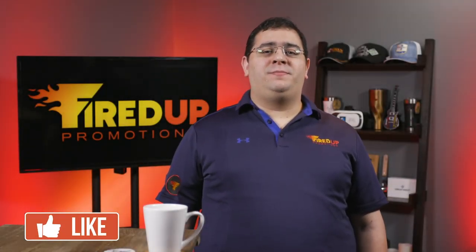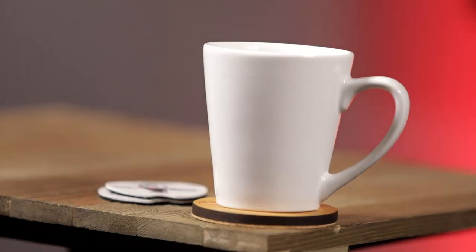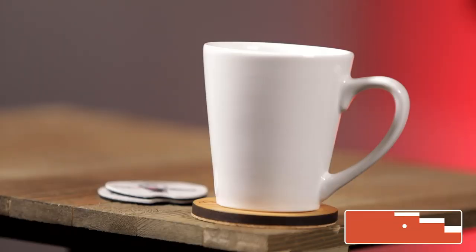In today's episode of Fired Up TV, we are going to talk about one of the most useful items, and that is a coaster. About four years ago, I received a stone coaster from the historic inns of Annapolis, and that coaster sits on my desk to this day. So I have two coasters to show you.